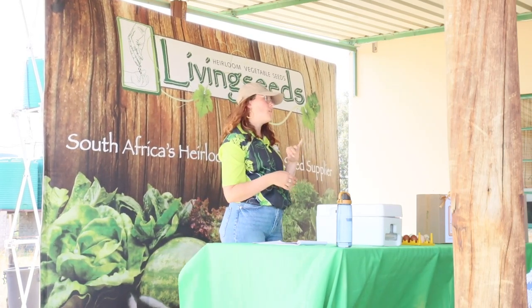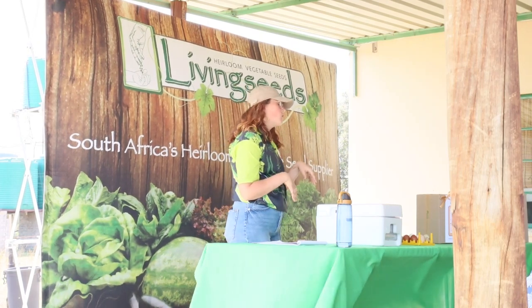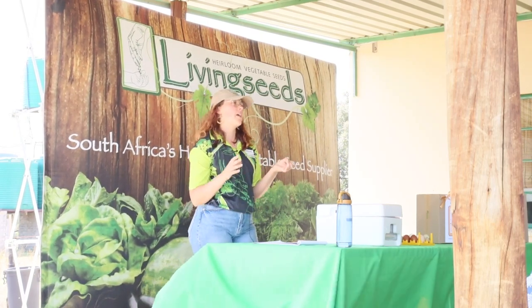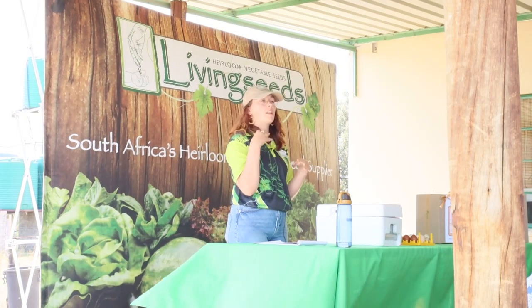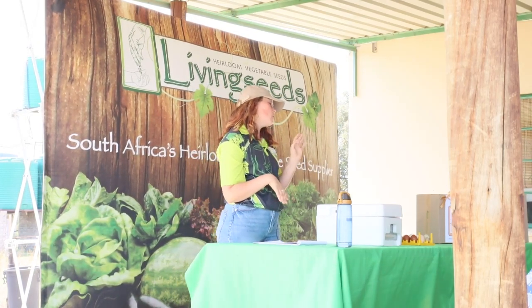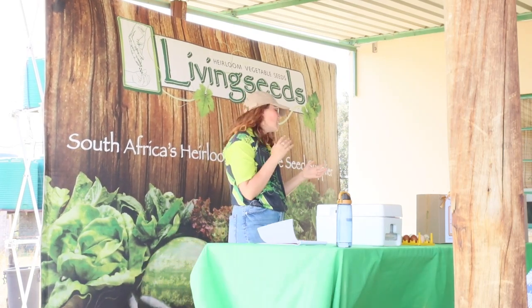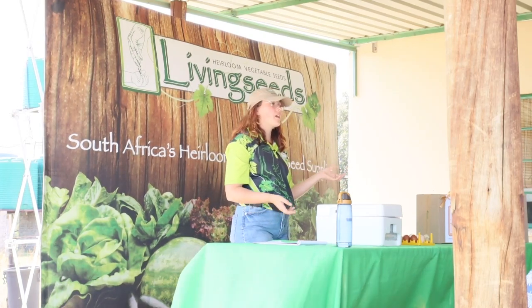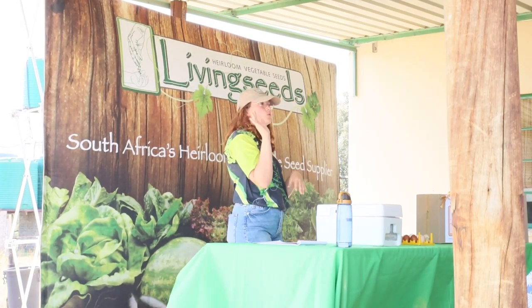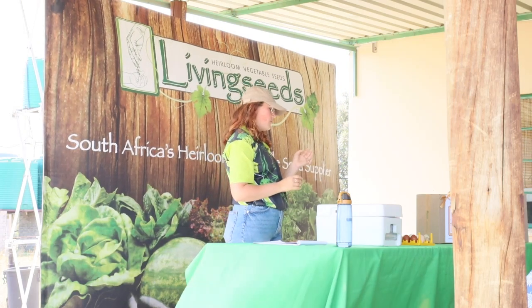Duck eggs do have a different flavor than chicken eggs — a lot of people say it's like eating a buttery chicken egg. In baking, they will give you fluffier cakes and moister breads and just make your baking so much better. So if you are an avid baker, I would say get some duck eggs.